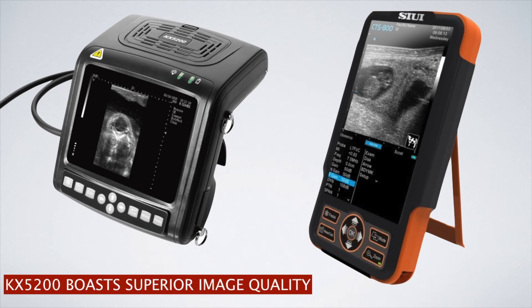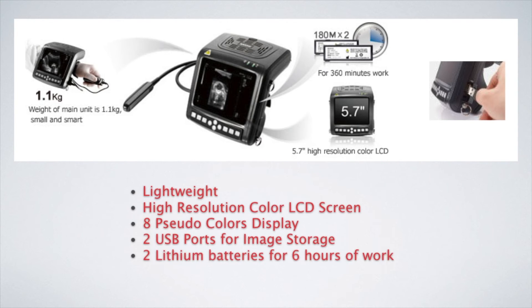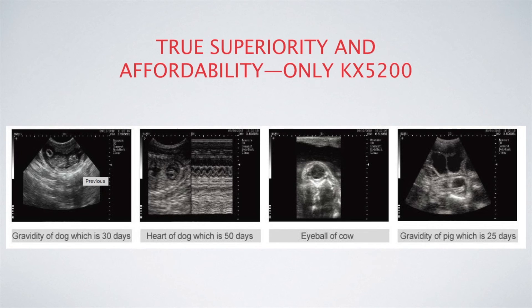KX5200 comes standard with a high-resolution LCD screen and two USB ports for transferring and storing images. Lightweight and more affordable than the CTS-800, KX5200 is the clear winner. For additional information or to purchase the KX5200, please visit www.keepamed.com.